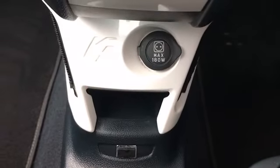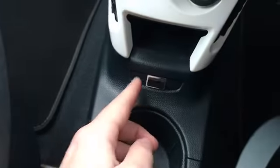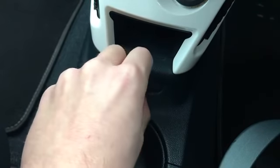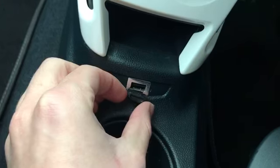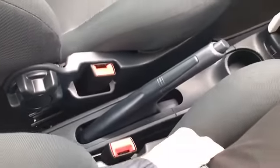So of course we have our 12W port or 180W port down there, and there's actually an additional USB slot hidden underneath this rubber cover. So we've got a USB port down there and additional storage, but it's all tucked away nice and neatly. Additional cup holders, and of course our parking handbrake.